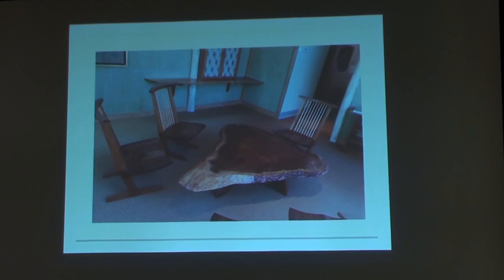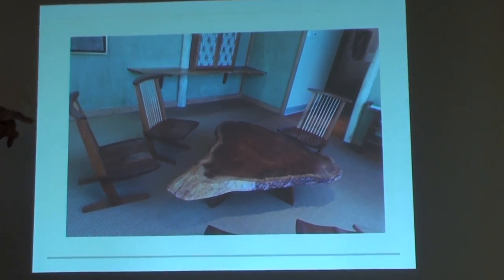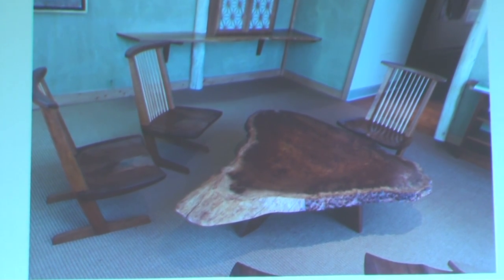When you walk into the museum, the first thing you come across is the permanent room with a Nakashima table and Nakashima chairs. The photo is a bit fuzzy, but those are his pieces. I came across a website for an auction house — if you want to buy eight of those chairs, they're available for the mere price of $24,000.